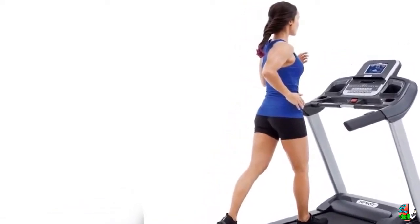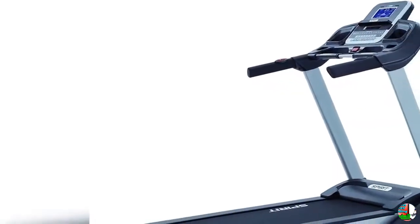Heart Rate Monitoring — Built-in hand pulse grips and included heart rate strap help monitor heart rate while you work out.